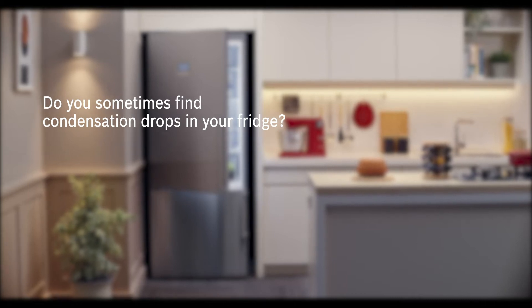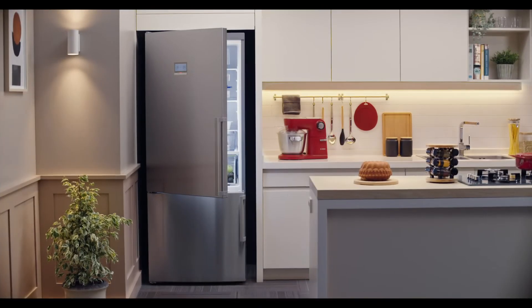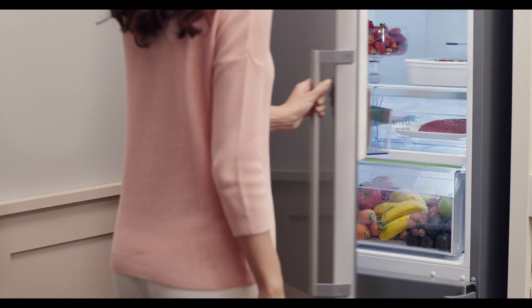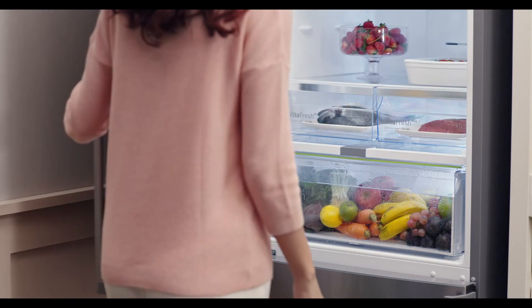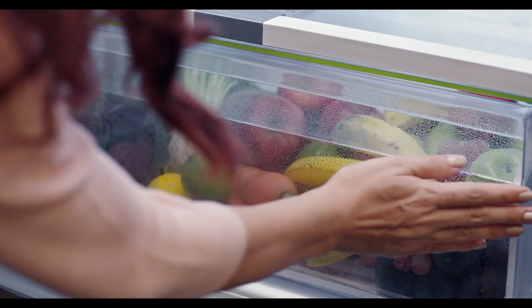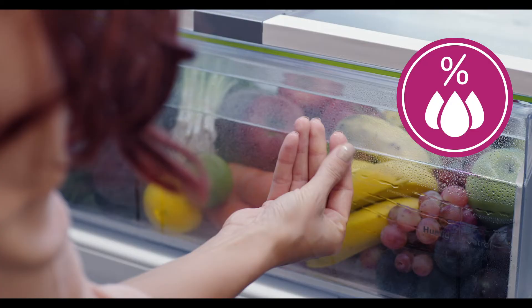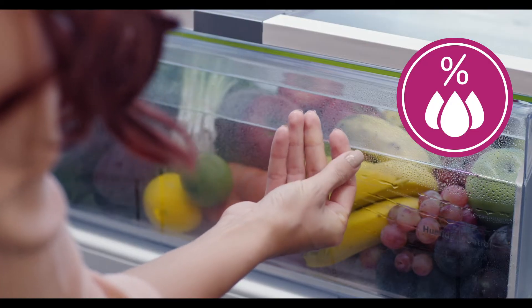Do you sometimes find condensation drops in your fridge? When your refrigerator's door is opened and closed very frequently, condensation may occur due to the humidity entering inside. As a result, you may observe water in the door shelves and interior surfaces. This is an expected behavior of the appliance.